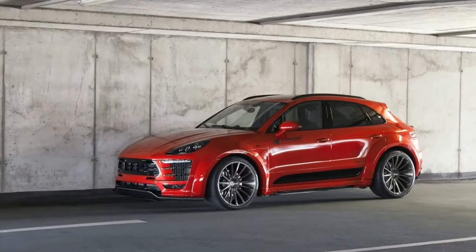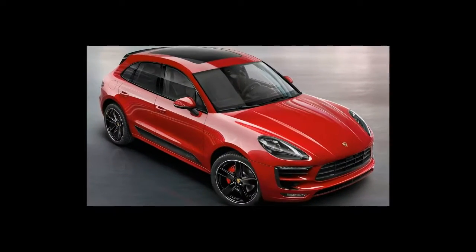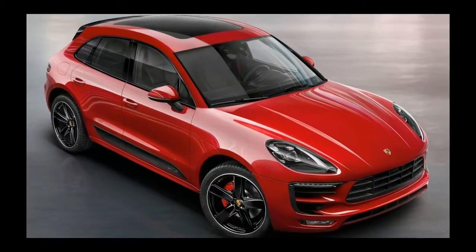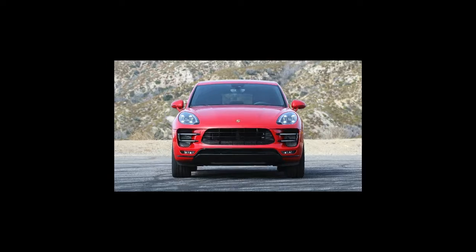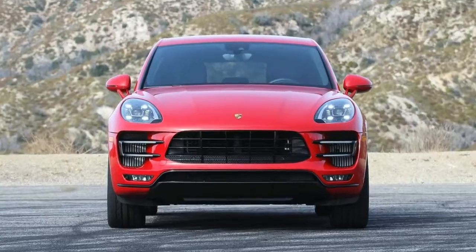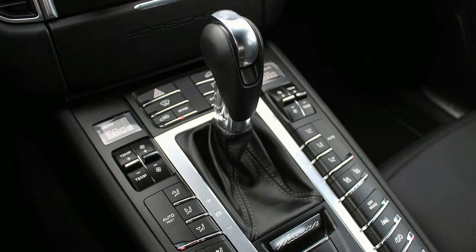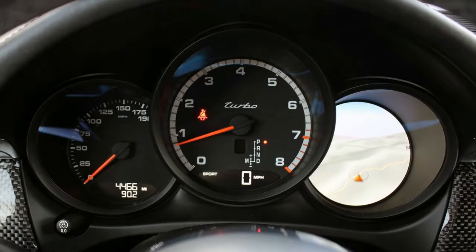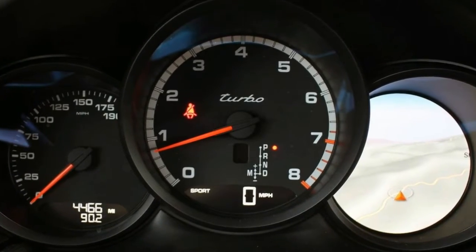Design and exterior. A lot of people say the Macan Turbo looks like a seven-eighths version of the Cayenne, but is that such a bad thing? I love the slope of the roofline, the chiseled front end, and the super clean rear. It looks even better with a badge delete option. This car has the turbo exterior package, which gets you 21-inch wheels, LED headlights, black air intakes, a body-colored roof spoiler, black side blades, and black sport exhaust tips.